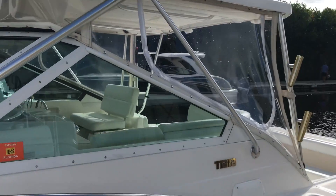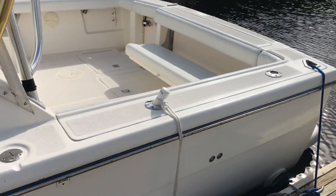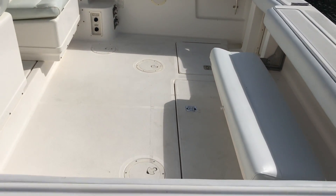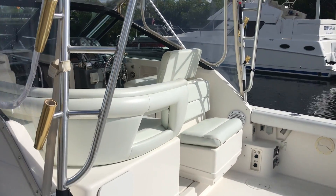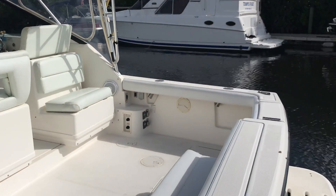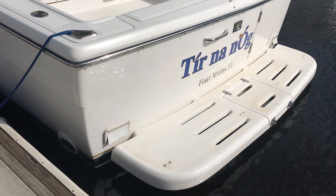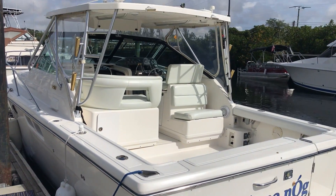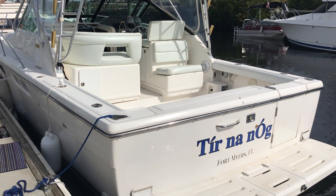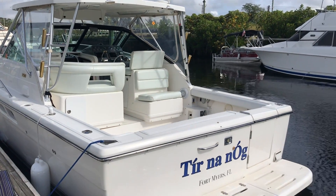Beaumont's located in Fort Myers, Florida. My name's Wayne. My phone number is 239-707-9422. For any additional information on this nice, well-maintained 31 Tiara, I want a full color listed on it, some additional photos. Please don't hesitate to give me a phone call. It would be a pleasure. I appreciate your interest in this video. Thank you.